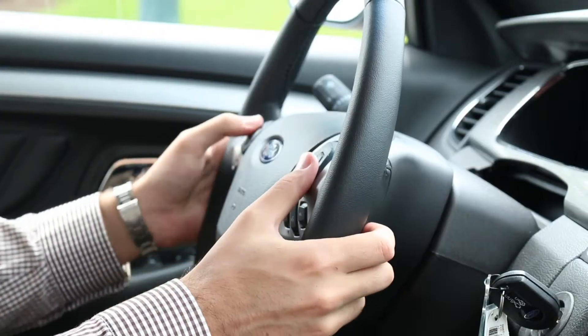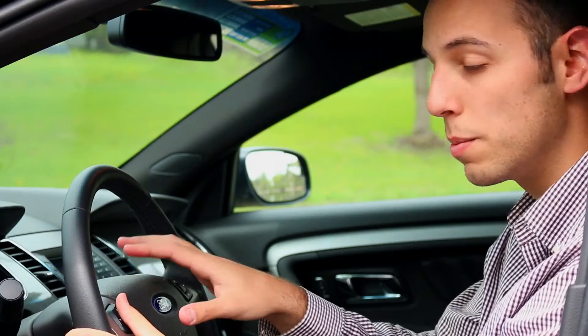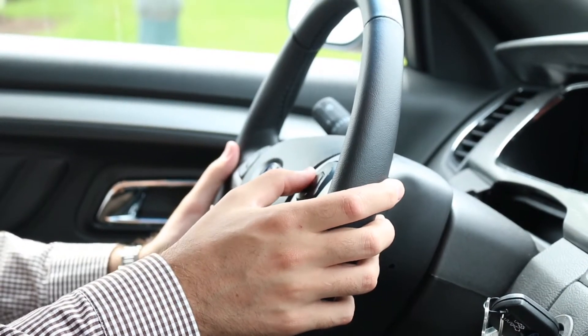Inside the Taurus, you're going to find two joysticks on the steering wheel. The one on the left handles the menu for your trip computer, fuel economy, that sort of thing. And the one on your right handles your media.